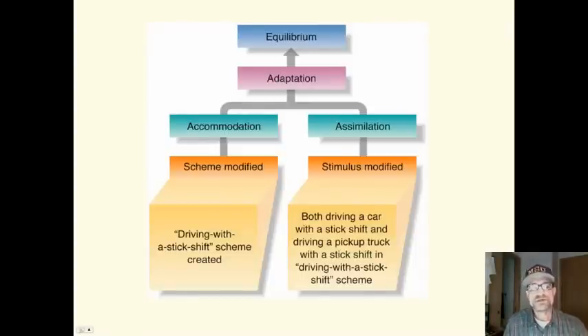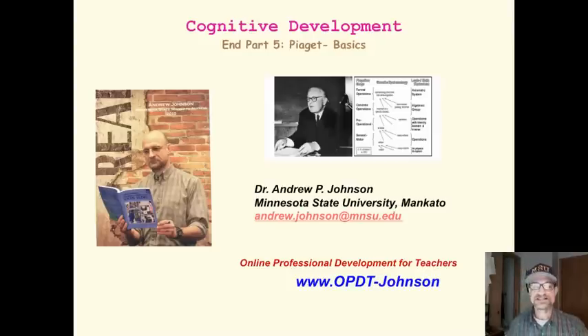Equilibrium happens through accommodation or assimilation. The need to establish equilibrium is the motivating force behind all learning. And that's cognitive development, Piaget — the basics.